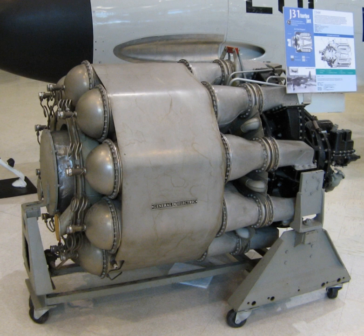The initial prototype, the General Electric IA, was essentially based on the W2B-23. It first ran on 18 April 1942 and developed a static thrust of 1,250 lbf. The IA air intake consisted of two peripheral slots which led to a double-sided centrifugal compressor.